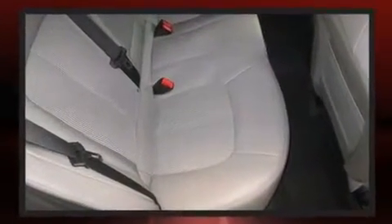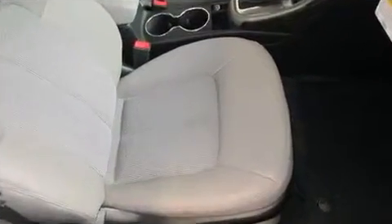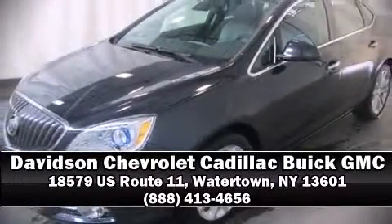Take assurance in side-curtain airbags, providing head protection in the event of a severe collision. Our knowledgeable sales staff is available to answer any questions that you might have. Stop in and take a test drive.